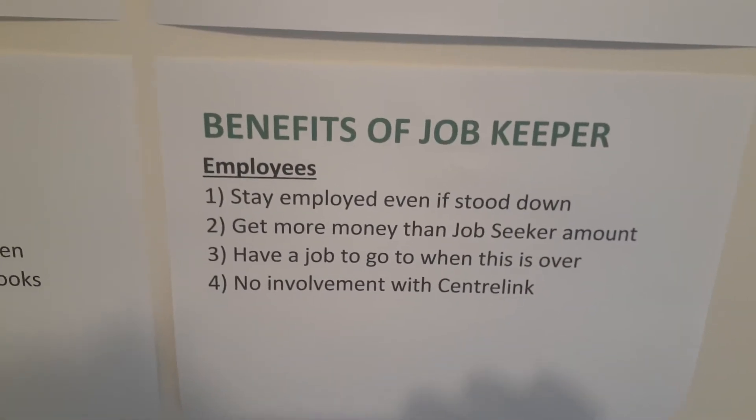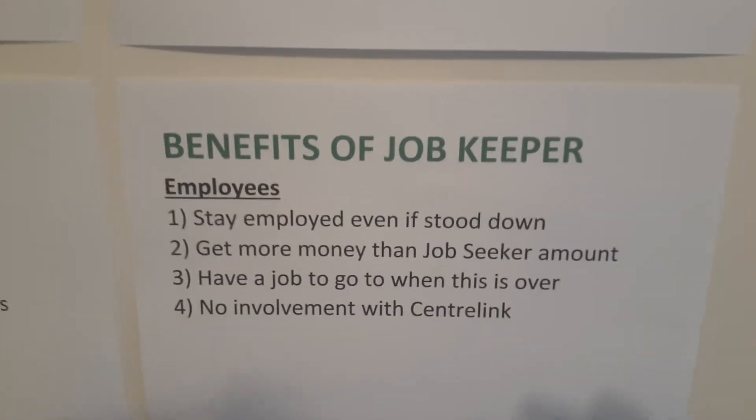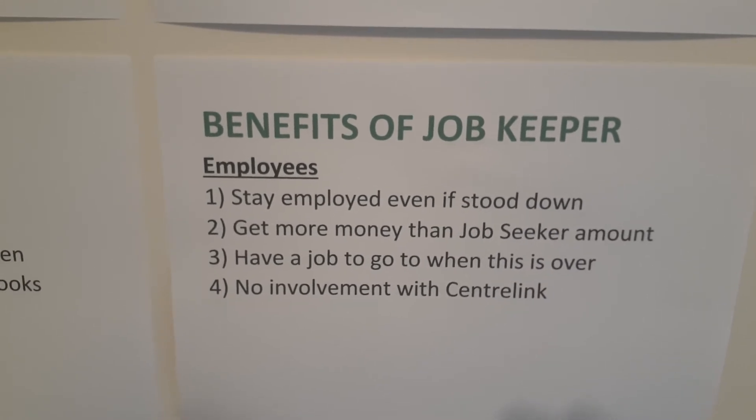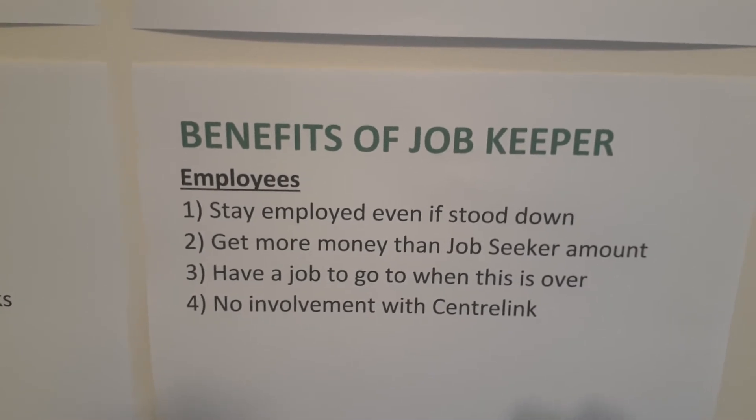Benefits of JobKeeper for employees: they stay employed even if they've been stood down, they get more money than the JobSeeker amount — about $300 a fortnight more — they've got a job to go back to when this is all over, and they don't have to deal with Centrelink, no long queues, no long waits on the phone.